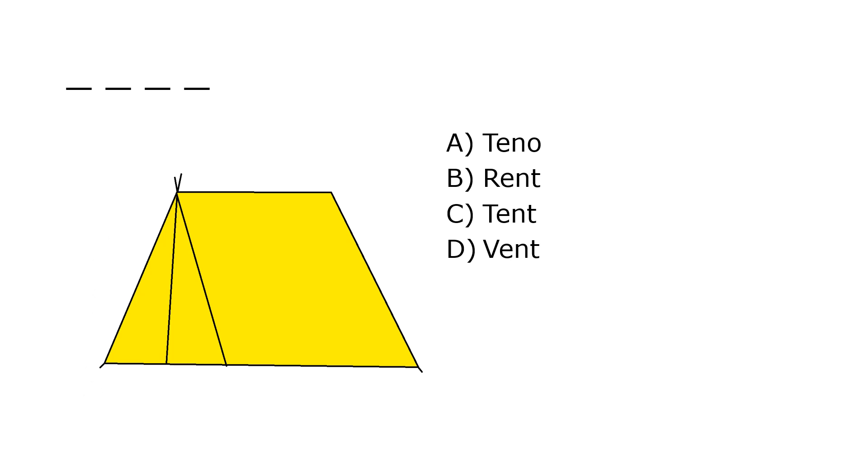What is it? A. Tino, B. Run, C. Tent, D. Vent. Our correct answer is C. Tent.